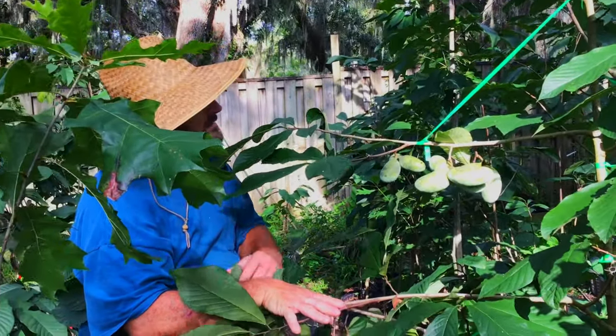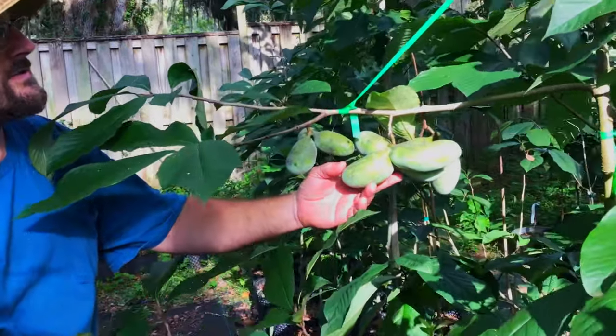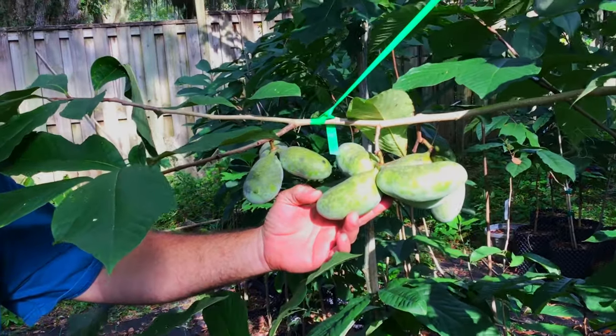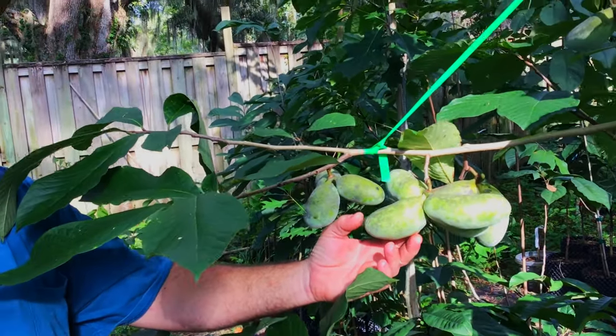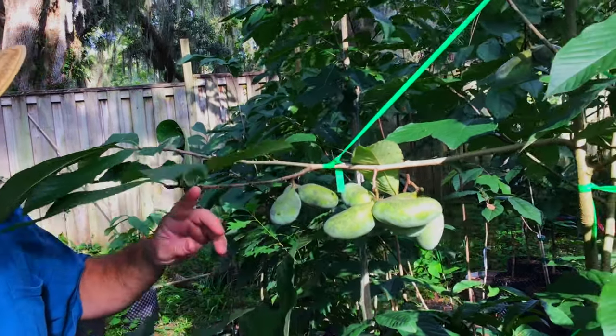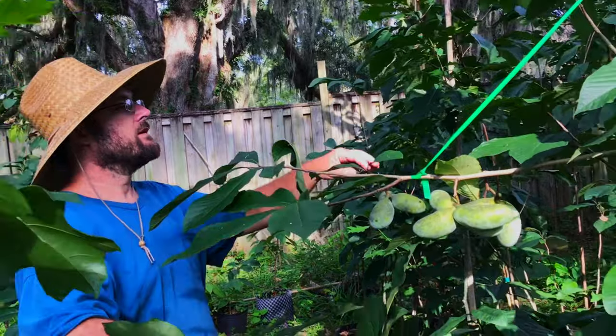This is a pawpaw. They hang in clusters and technically the whole cluster is one fruit, which is what makes them the largest fruit native to North America. This is a Sweet Virginia variety and the one I just had was really delicious — much better than your average wild one.